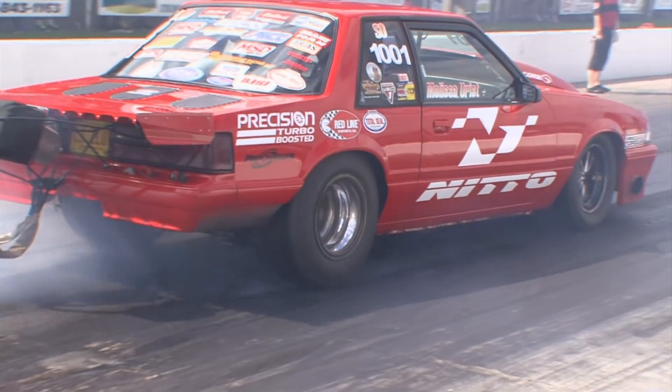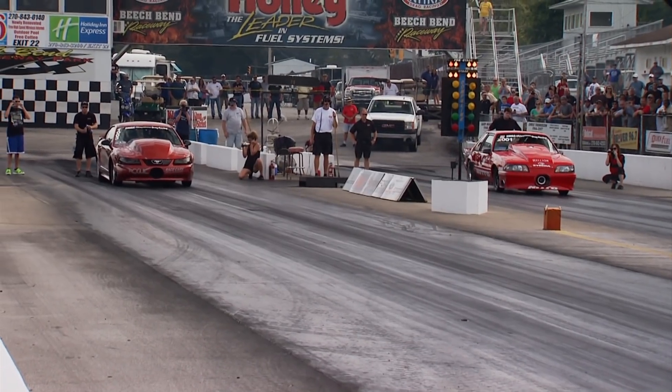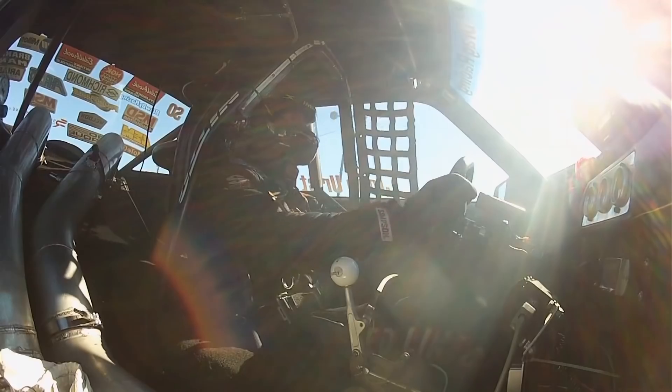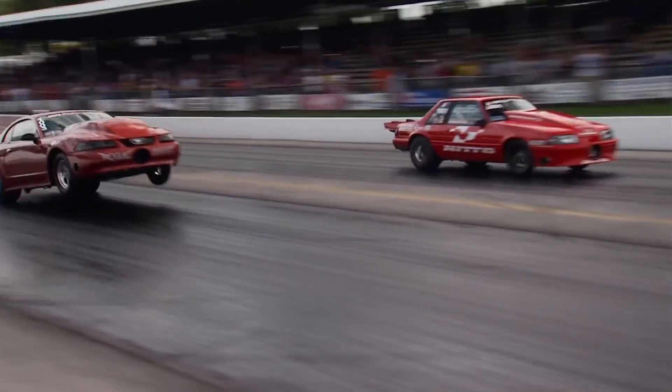Here we go — first round of Street Outlaw qualifying, and check this — the two rivals will run together. Overpowered, Hines has his wheels in the air before lifting. Meanwhile, Urist runs a 7.33. "That was a decent run. For the heat and the first run, I think we can't complain about that. Now I know I got something to tune with." "I went out there and did a big wheel stand — I think I rode it almost 300 feet — but I'm just happy that the motor's okay and we get to race another round."